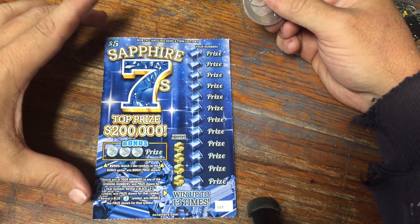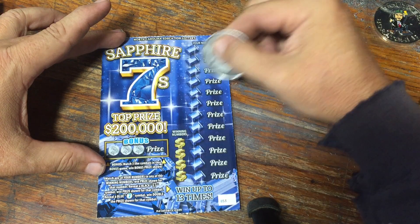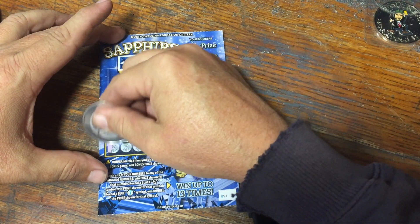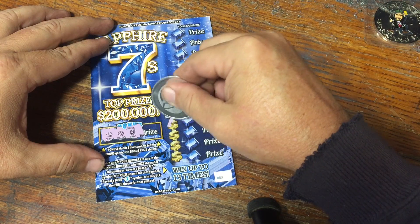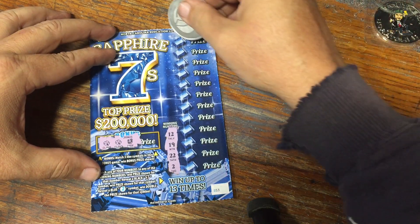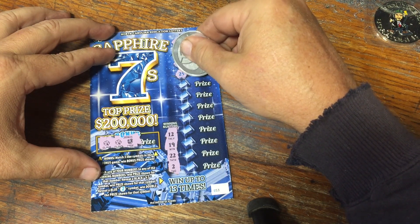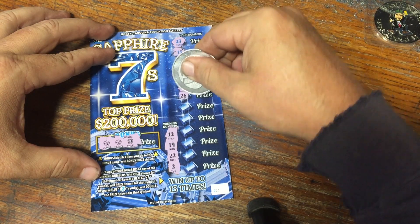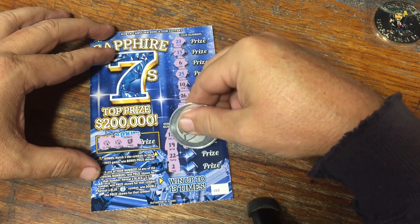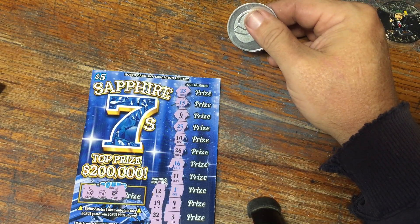And here we go with the Sapphire Sevens. We're looking for three like amounts, three like symbols for the prize, right-hand side matching numbers or a seven. A blue seven is double the prize. No 12, 19, 22, or a 2. No 23, 15, 6, 25, 10, 26, 16, 11, 1, 9, 3, or 18. So nothing on that Sapphire Sevens.